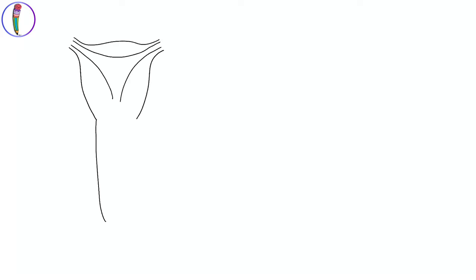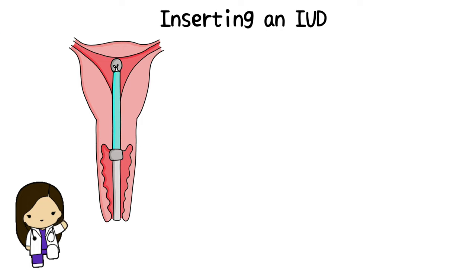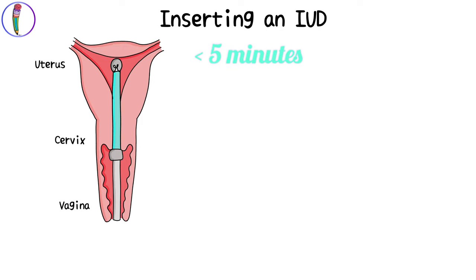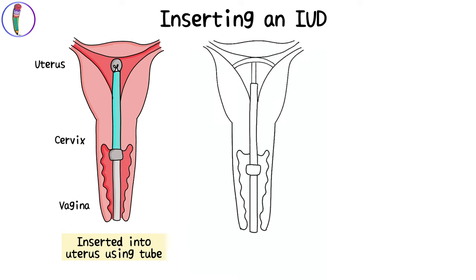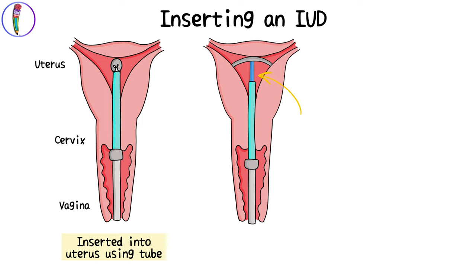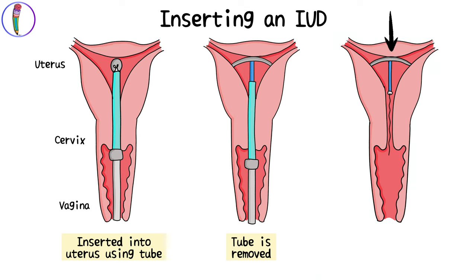IUDs should be inserted by a healthcare provider. The appointment is usually short and the actual procedure of insertion lasts only a few minutes. First, the doctor cleans the cervix with an antiseptic solution. Then, the provider will insert a tube containing the IUD into the uterus via the vagina. After this, the provider will push the IUD into the proper position inside the uterus with a plunger.